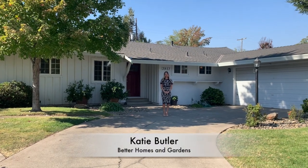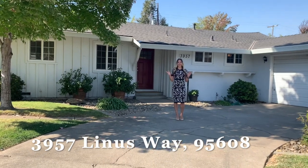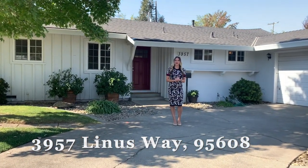Hi, I'm Katie Butler with Better Homes and Gardens, and today it's my pleasure to show you my newest listing at 3957 Linus Way in Carmichael.